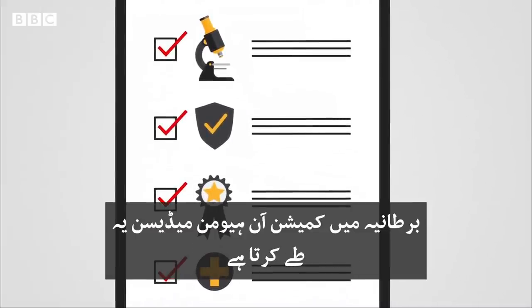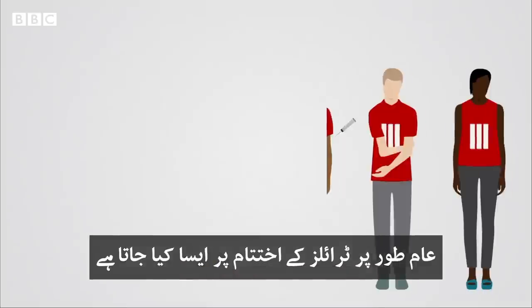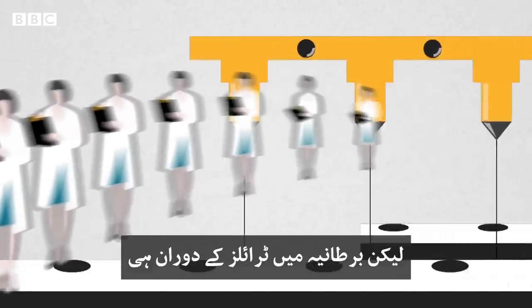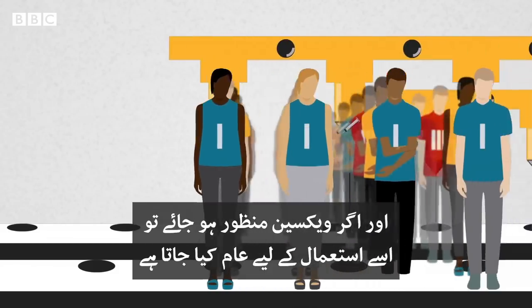In the UK, this is the job of the MHRA, the Commission on Human Medicines — and even members of the public are asked what they think. Normally this happens after all the trials have ended, but in the case of Covid-19, the UK's regulatory body was being given data as the trials went along. This is called a rolling review.